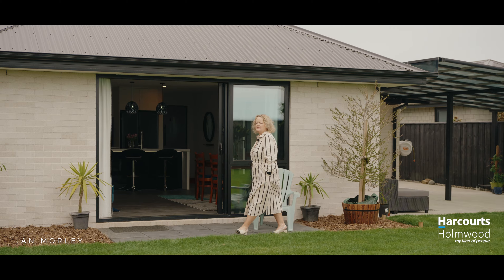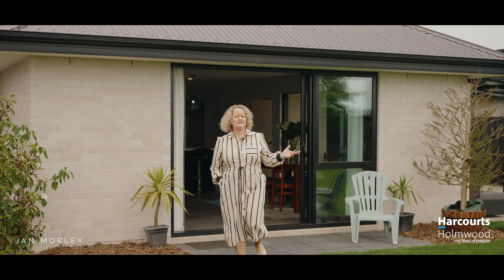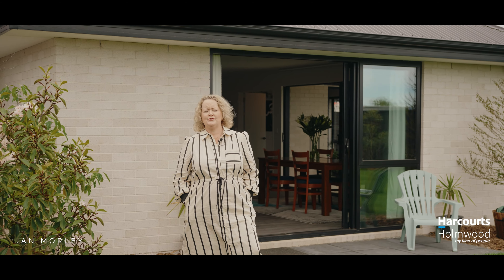As you can see, this home has fabulous indoor-outdoor flow and the grass has just been laid, ready for its new family. My name's Jan Morley from Harcourts Holmwood. I look forward to showing you around the open homes.